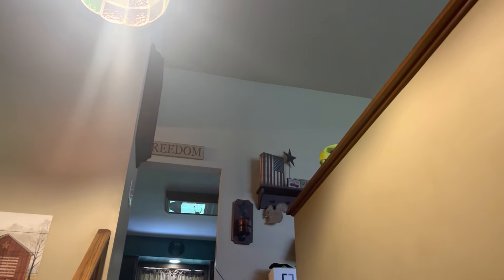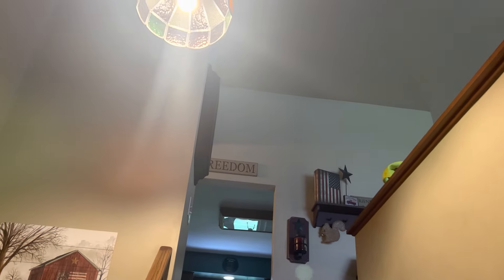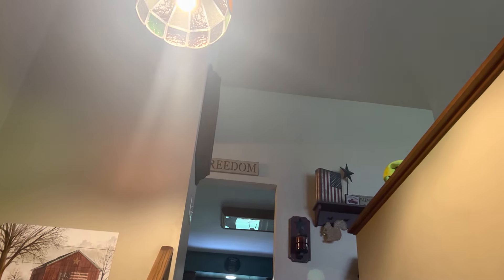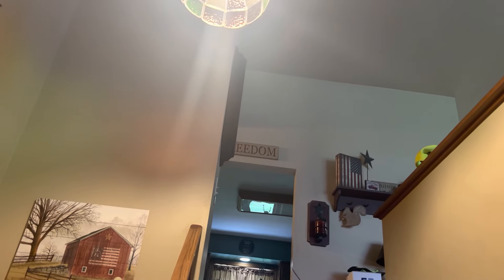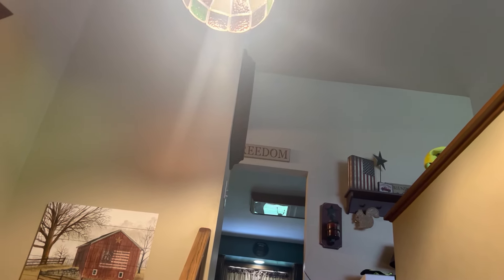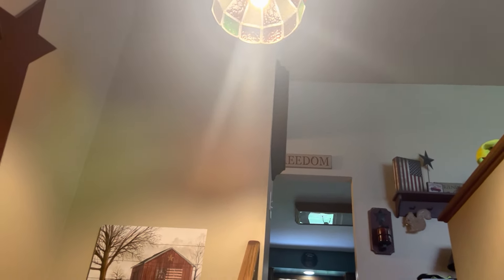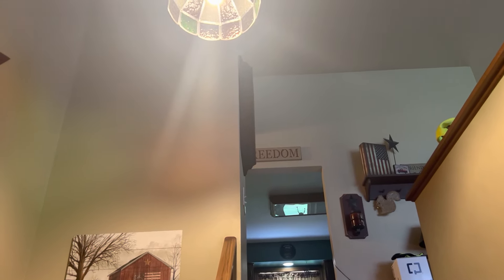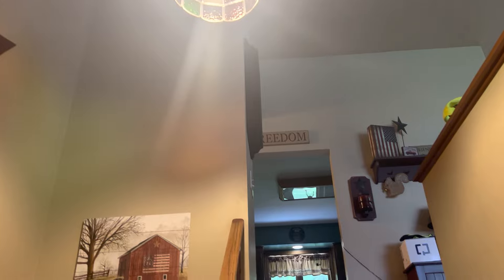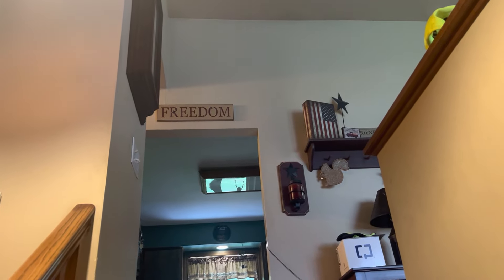Hello YouTube, welcome to the 2022 Ceiling Fans in My House video. I'm making this in celebration of National Ceiling Fan Day. Quite a lot has changed since the last one of these and I'm pretty excited to show you the current setup. As per usual, these are temporary — I haven't really found any permanent ones yet, but we'll cross that bridge when we get there. I'm going to do things a little differently: instead of starting off with the downstairs, I'm going to start off with the upstairs.